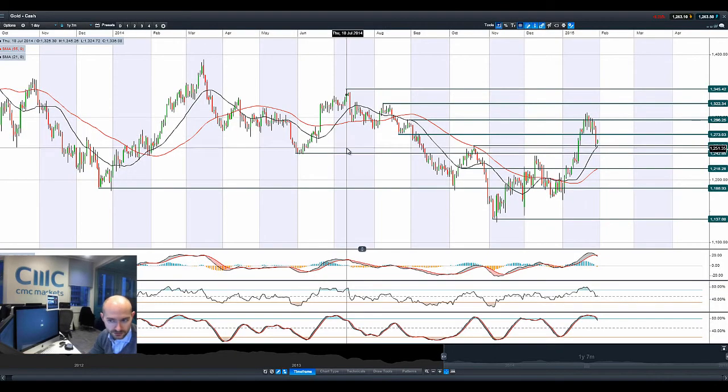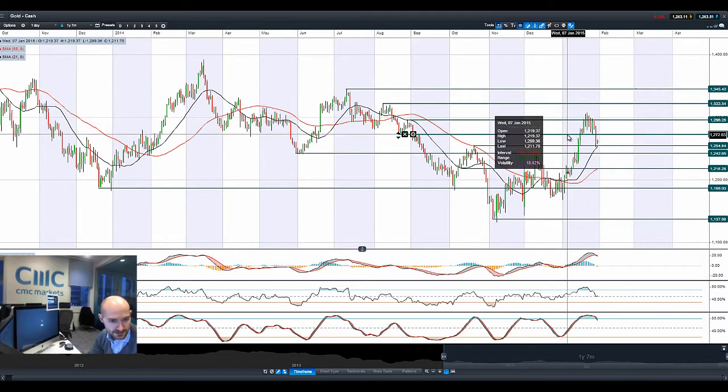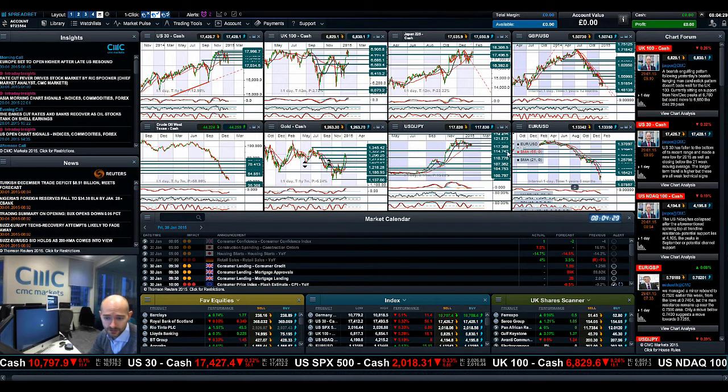Moving on to gold — gold had a terrible day yesterday, and to be honest it's probably going to still have a bit of a torrid time. It didn't start off that negative, but it accelerated towards the end of the day as the market digested the idea that the US might be raising rates in summer to late autumn, and that stronger potential US dollar. Gold is very sensitive to US interest rates, and that move yesterday — I'm not so sure that gold is going to magically recover on the back of that. So you might get a retracement back up to $1,273, but I think the gold bulls are scattering to the wind right now. We're having a bit of a bounce this morning, but $1,273 could be the potential resistance to stop gold from moving up any higher.